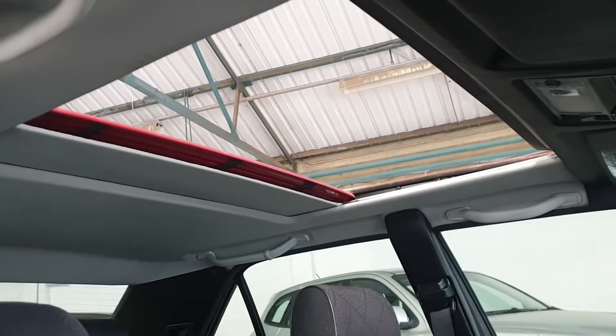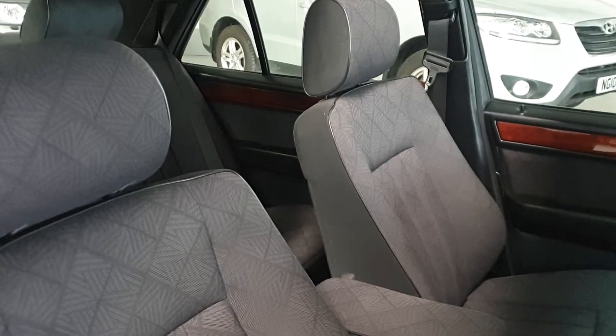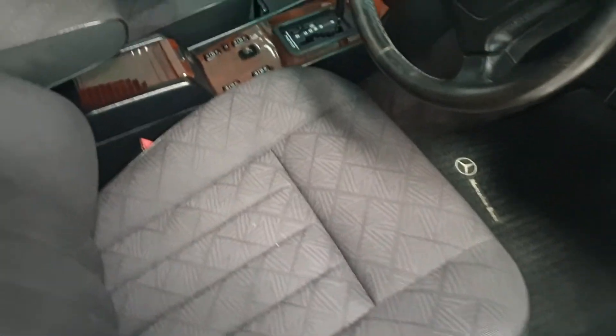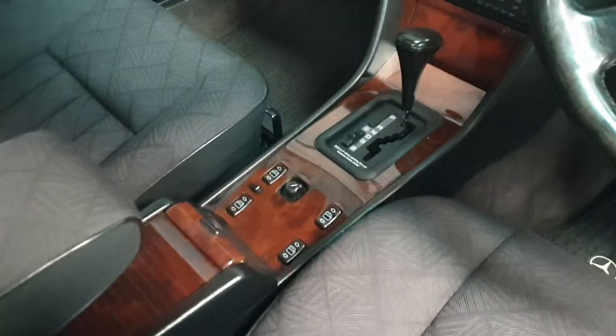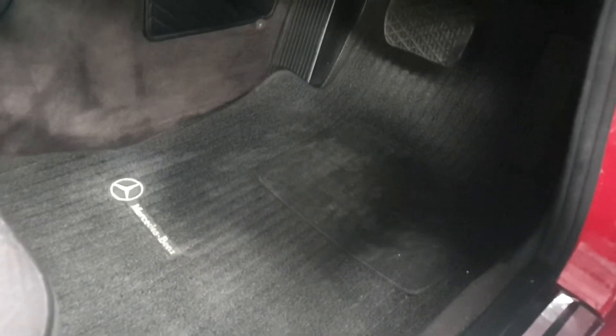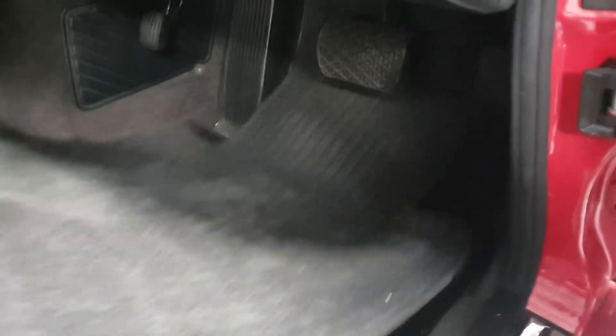It has the optional power sunroof. The interior is trimmed in patterned grey cloth, which is very, very clean. With the walnut centre console, it's been fitted with genuine Mercedes-Benz mats, which when removed show the carpet underneath in beautiful condition.